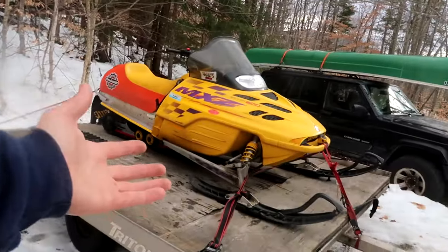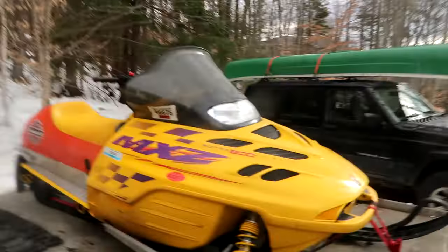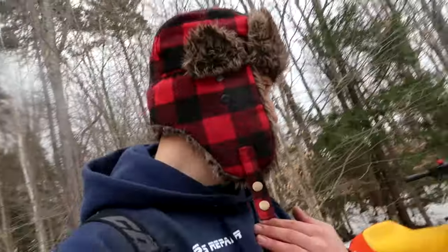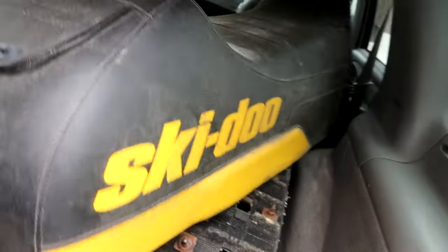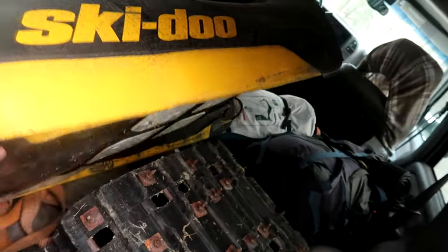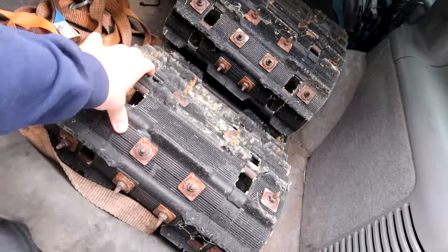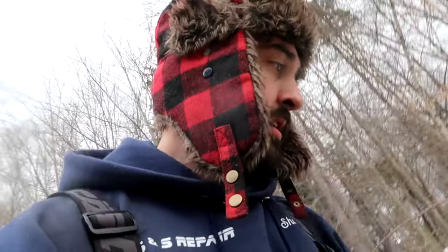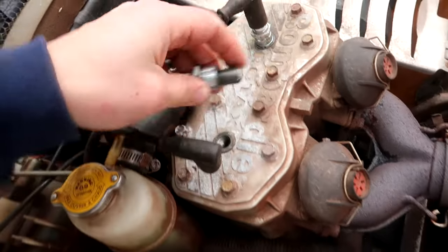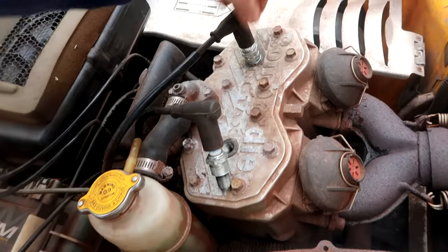We're still going to try to get it going so we can have a nice running MXZ 600. I also have another 600 and a 700 buried in the snow over there. The seller also gave me a second seat with no rips, and an extra track — pretty used, but usable. He had it registered and riding in Maine last year, so I have high hopes.